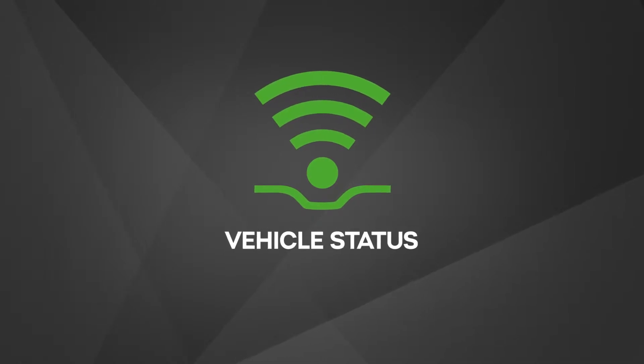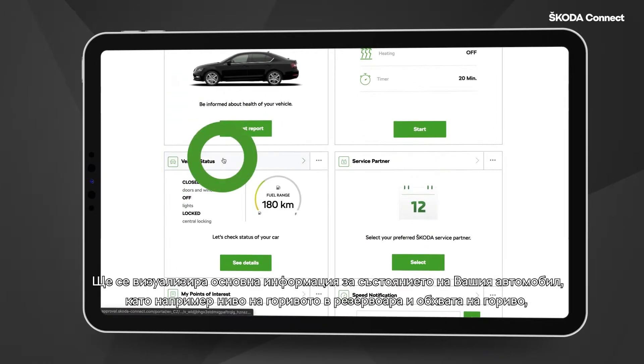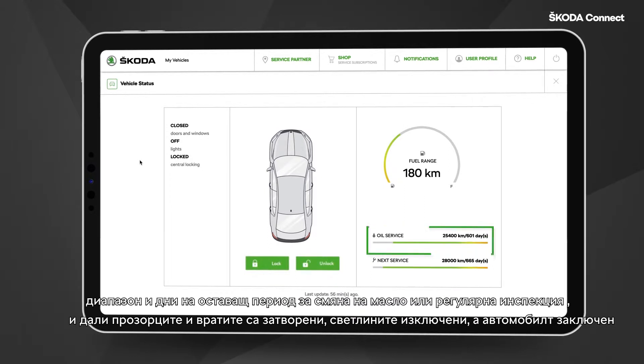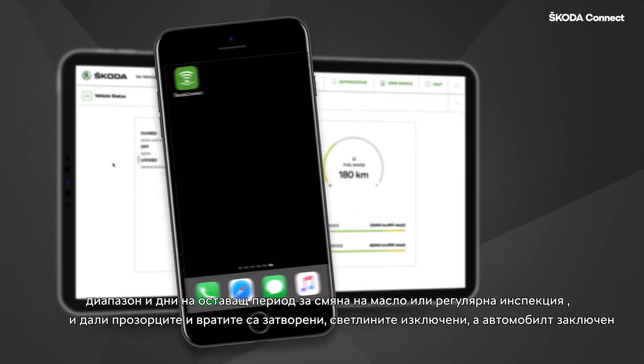Vehicle Status. Select Vehicle Status. The basic information about the status of your vehicle will be displayed, such as fuel tank level and fuel range, days and range left to oil service or regular inspection, and whether the windows and doors are closed, the lights turned off and the car locked.